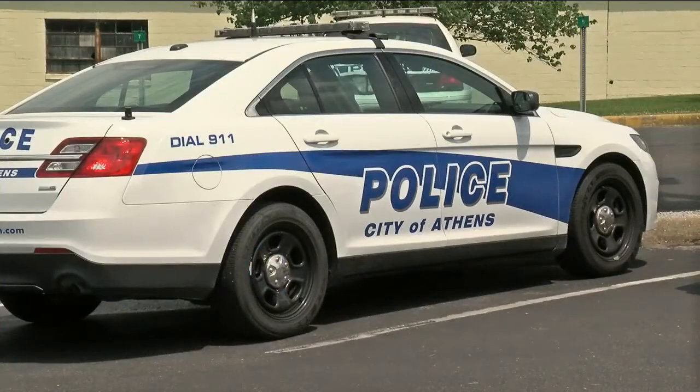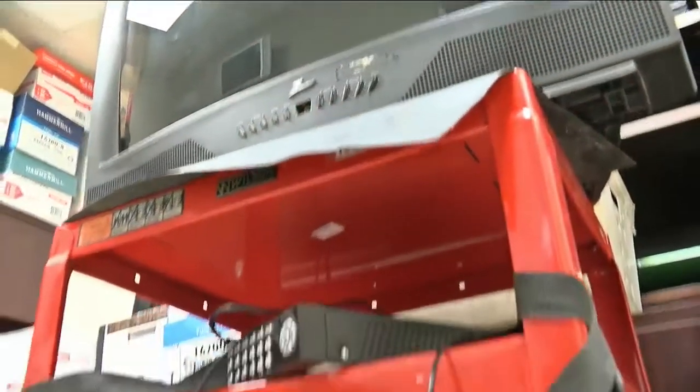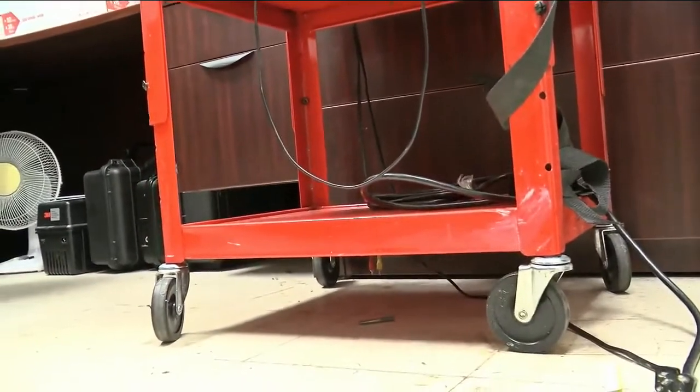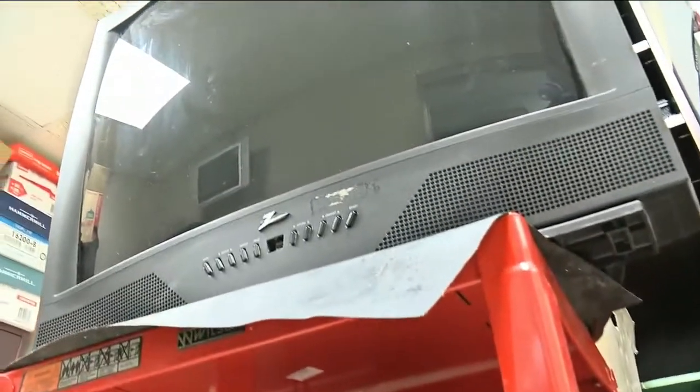Safety is first for the children. At the Athens daycare, police say the TV was strapped in, but only to a rolling TV cart and not to a wall. That simple step, safety specialists at Erlanger Children's Hospital say, could have saved a child's life — and that's regardless of the weight or design of the TV.